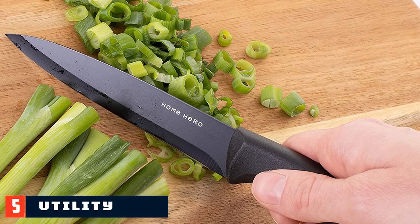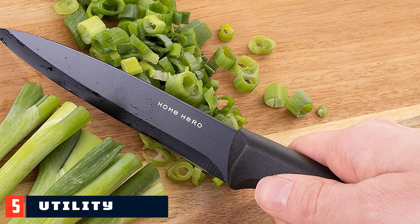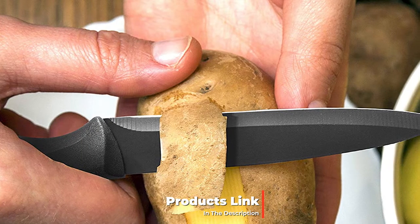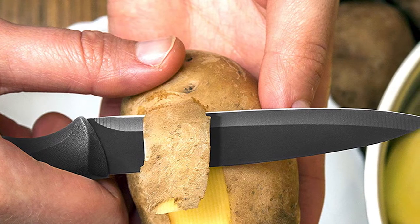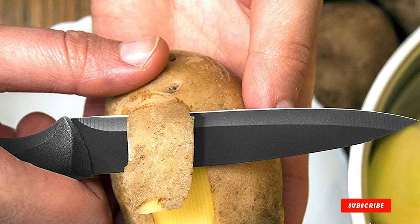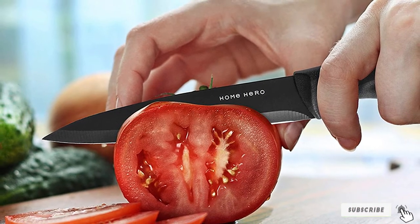The number five position is held by the Home Hero Utility Knife, five inches. This knife is constructed with strong and elegant stainless steel. At five inches, the blade is just the right size for smaller tasks, and the soft ergonomic handle is made of polypropylene plastic that provides excellent grip. On top of that, this knife is durable, rust resistant, and dishwasher safe.